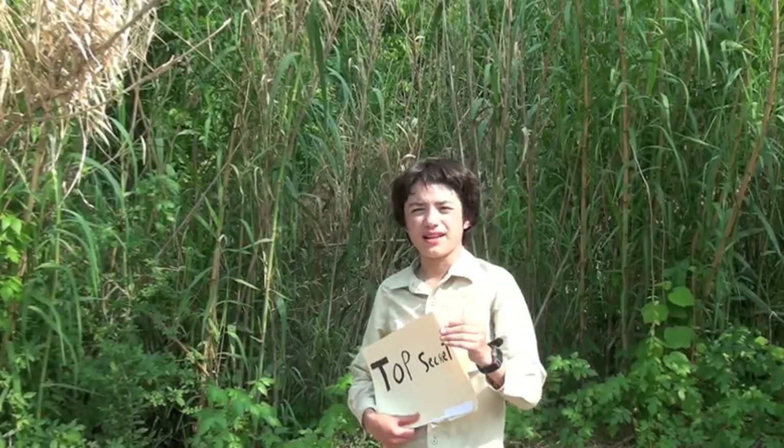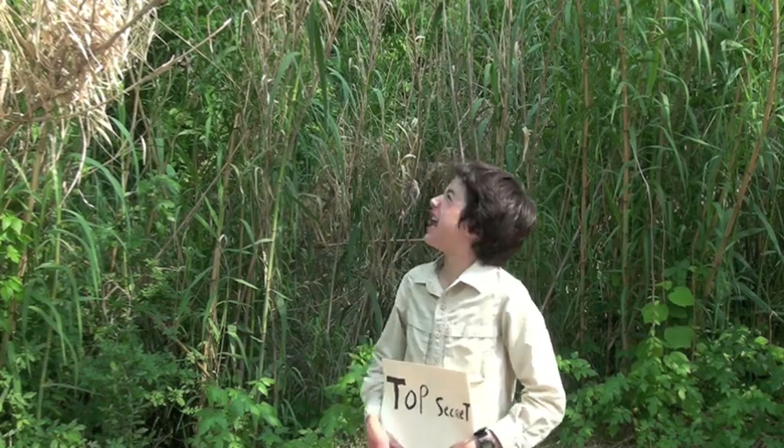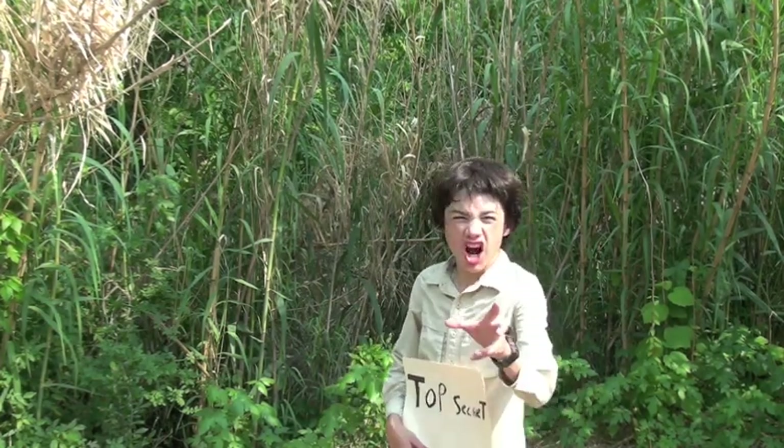When you think ornamental, you think, oh, pretty! But that's what the giant reed wants you to think. This plant is not pretty — it is a dark plant, and it must be destroyed.